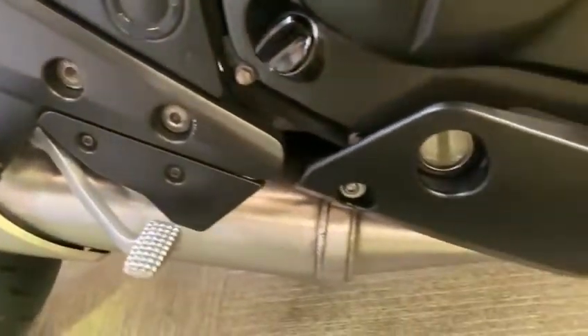Good rear shock. All nice and clean along the side there, good exhaust.